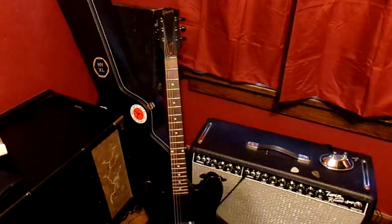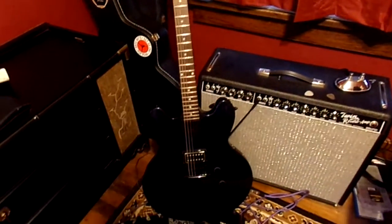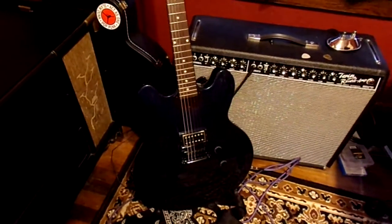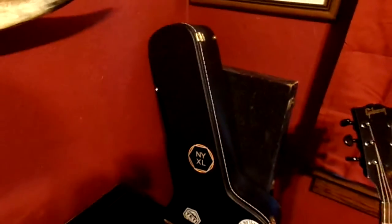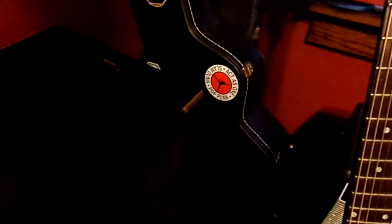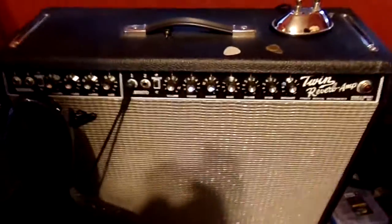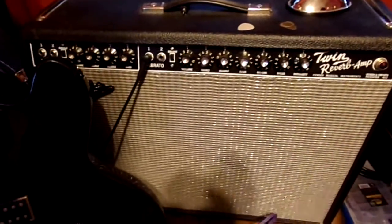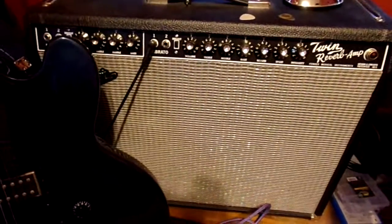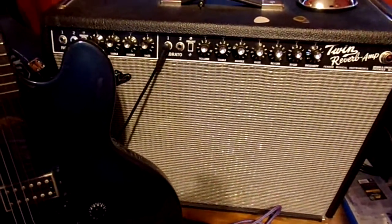I'm so happy with it, I've been playing it a lot. Here's the case it came with — a nice hard shell case. It's not an original Gibson case but hey, we've got something to protect it. And there's my beautiful Fender Twin Reverb amp that I play through. What a combination — Gibson and Fender, you can't beat it.